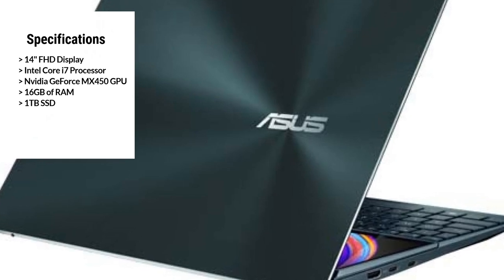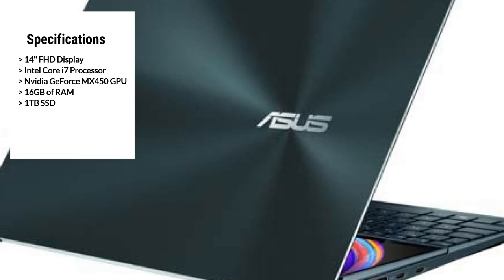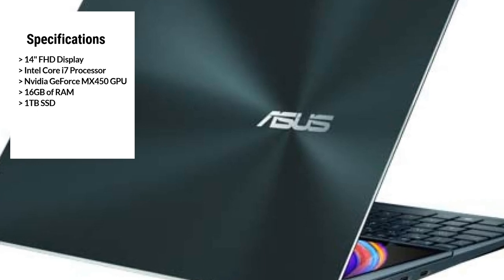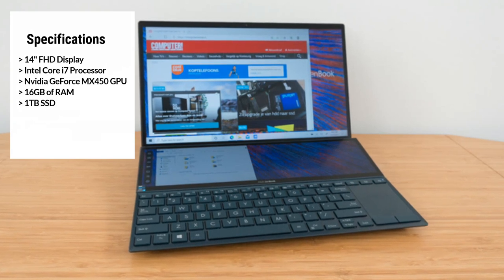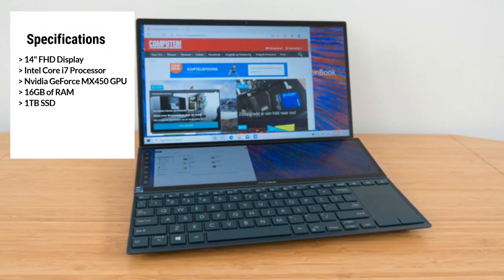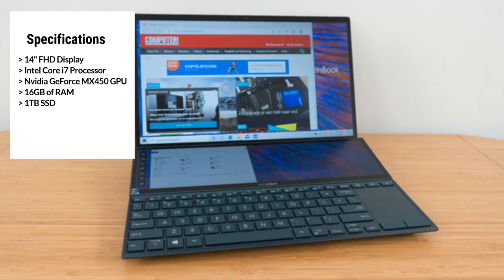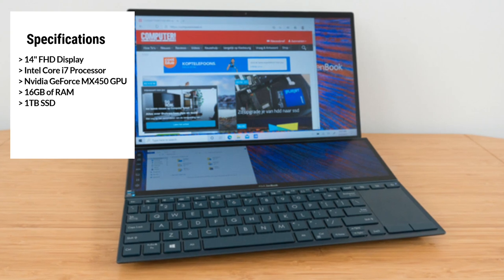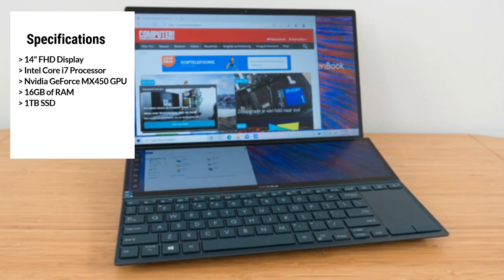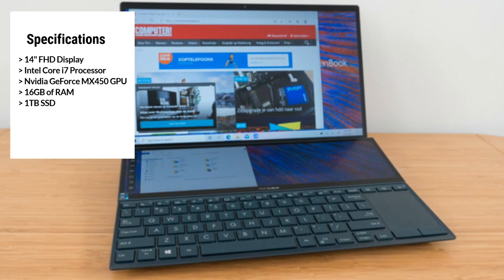It runs on Windows 11 Pro, the latest operating system from Microsoft, and has Wi-Fi 6E for fast and reliable connectivity. Overall, the Asus ZenBook Duo 14 is a powerful and innovative laptop that's perfect for video editors, graphic designers, and content creators. Its unique features, powerful performance, and sleek design make it a top choice for anyone looking for a high-quality laptop for their creative work.